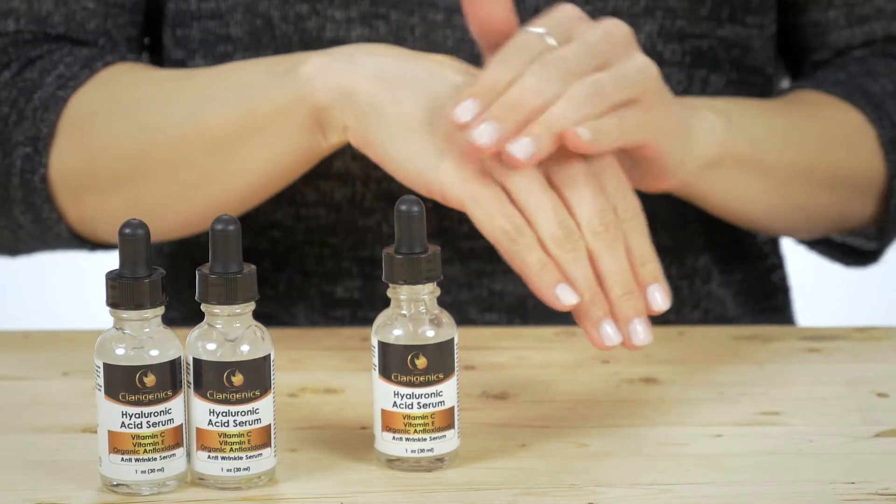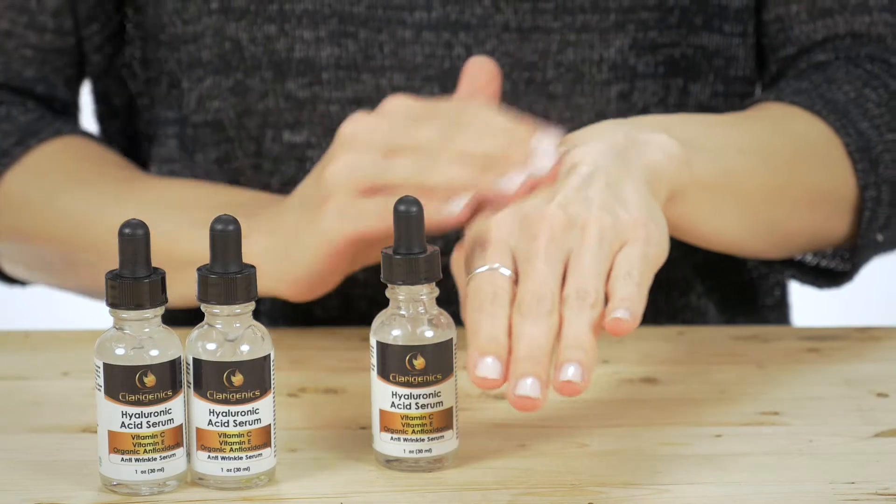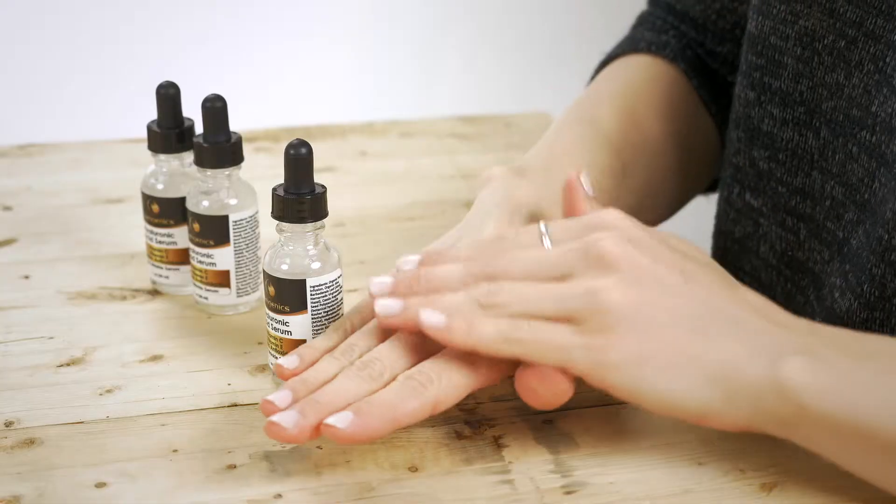The Hyaluronic Acid Serum is specially formulated to combat signs of aging like wrinkles, fine lines and crow's feet.